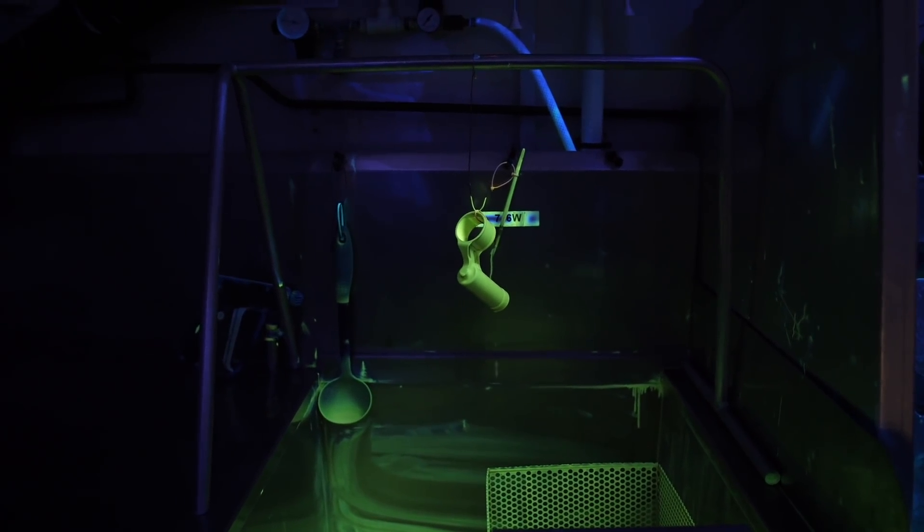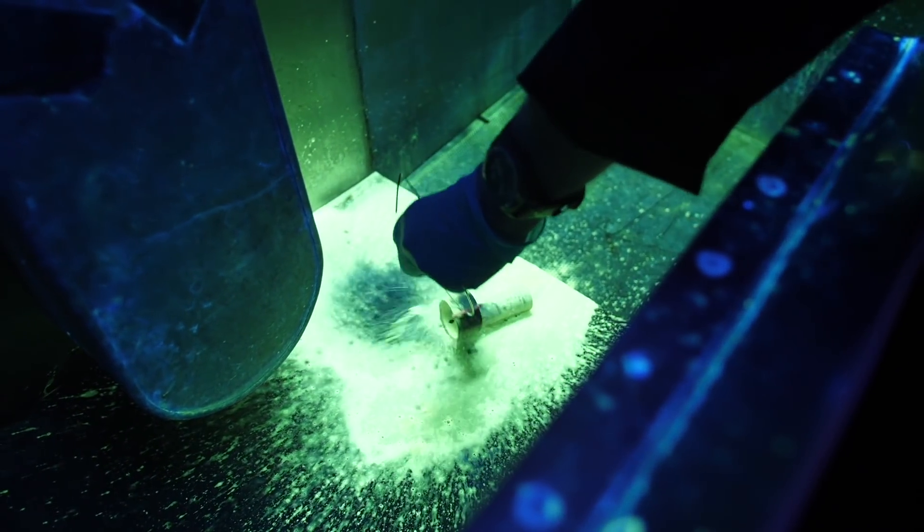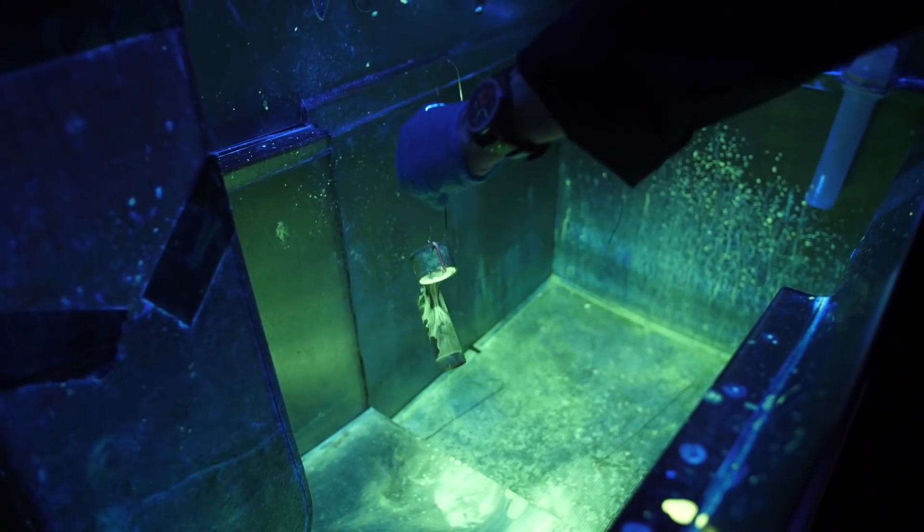For 20 minutes the part is left to chill out and drip away before heading to the showers for a quick spray down to get rid of any excess dye, which helps to highlight the damaged areas later on.